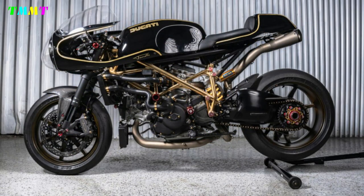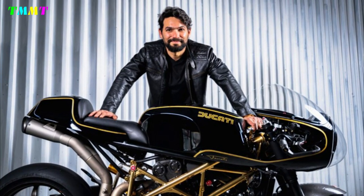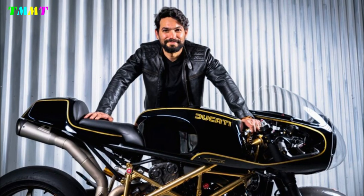But the relatively rare superbike isn't anything special enough for him. That's why this New Yorker rented a garage community just two weeks after buying the 1098, where he could use his existing tools.